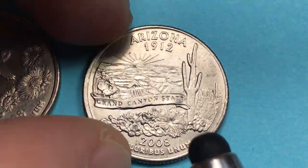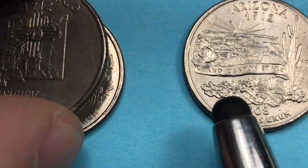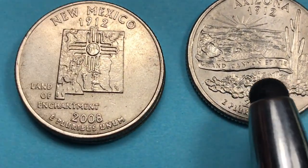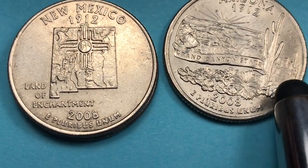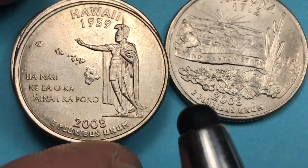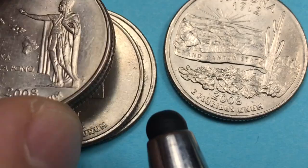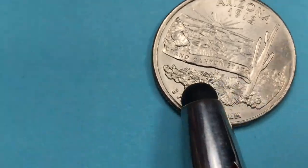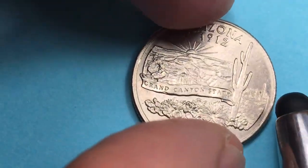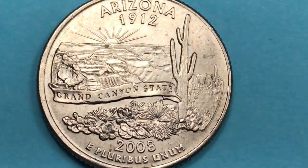So in 2008 we had Oklahoma, New Mexico, then Arizona, then Alaska, and then Hawaii was the last of the 50 states. We'll get to Alaska and Hawaii in our next videos on the state quarter series. But first, let's look at this Arizona coin – you can see it's pretty detailed.